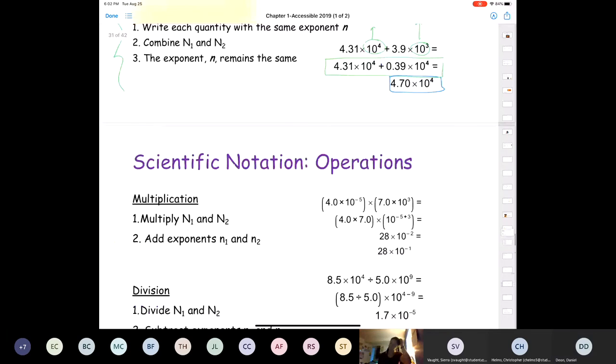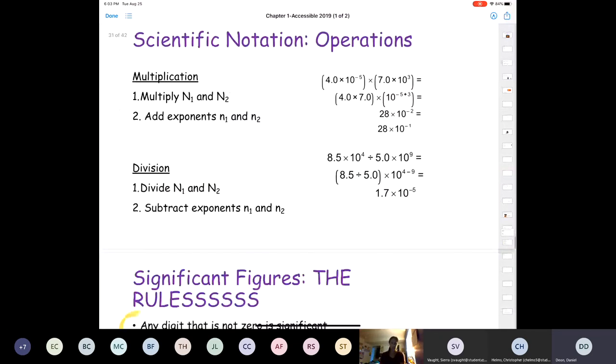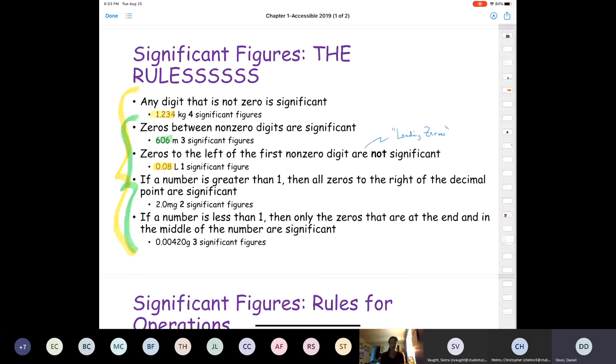Who can tell me how many significant figures there are in that large number? That's right — three. All of those leading zeros are insignificant; the only significant numbers are the 1, the 9, and the 9. If a number is greater than one, all zeros to the right of the decimal point are significant. If the number is less than one, zeros at the end and in the middle are also significant. Those trailing zeros after a non-zero digit with a decimal are significant.